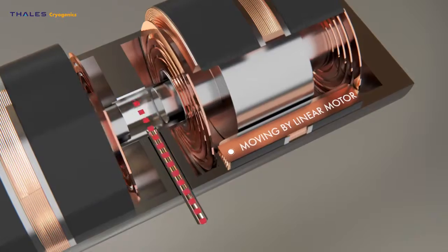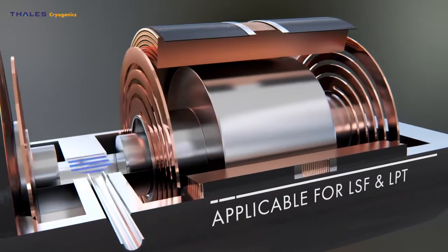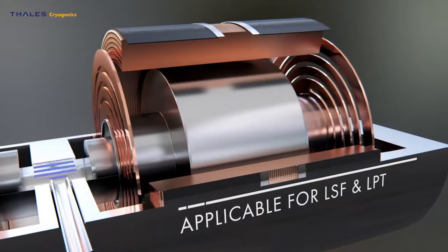In every application where maintenance-free operation and lifetime matter, Thales Cryogenics provides the best solution.